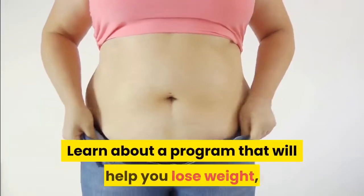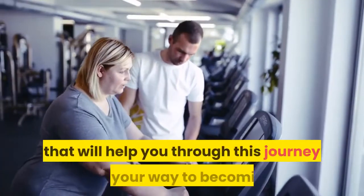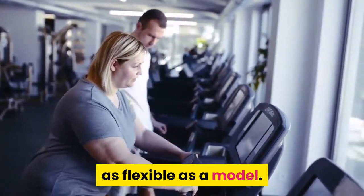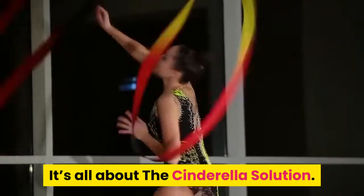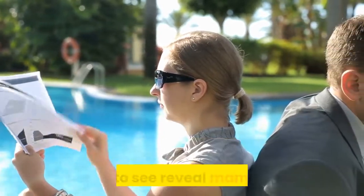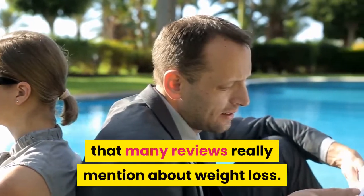Learn about a program that will help you lose weight and receive a list of spices that will help you through this journey on your way to becoming as flexible as a model. It's all about the Cinderella Solution. All you need to do is go through this entire review and get to see revealed many secrets that many reviews rarely mention about weight loss.